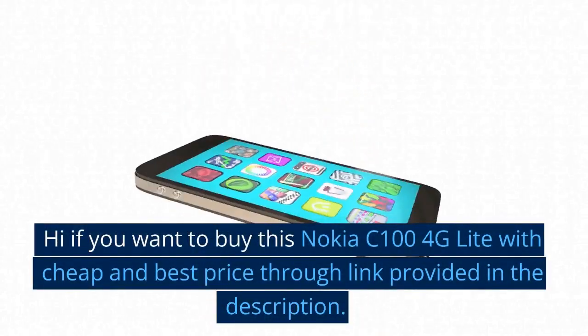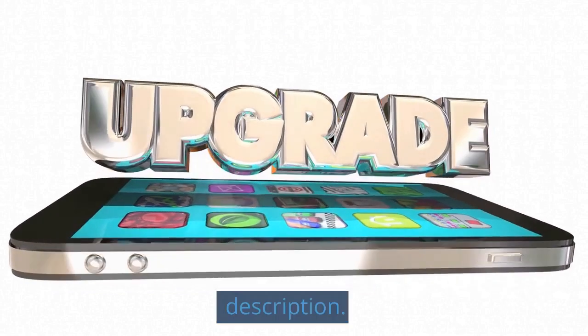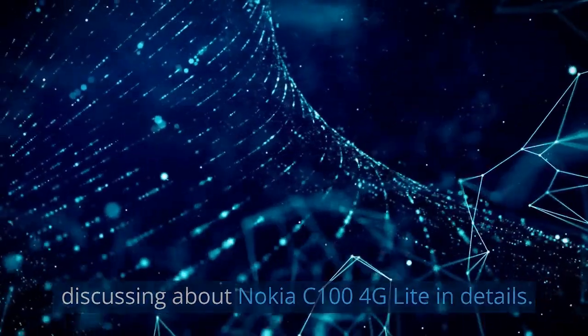If you want to buy the Nokia C100 4G Lite at a cheap and best price, check the link provided in the description. Hi, what's up, it's me Tech Marlos — today I will be discussing the Nokia C100 4G Lite in detail.